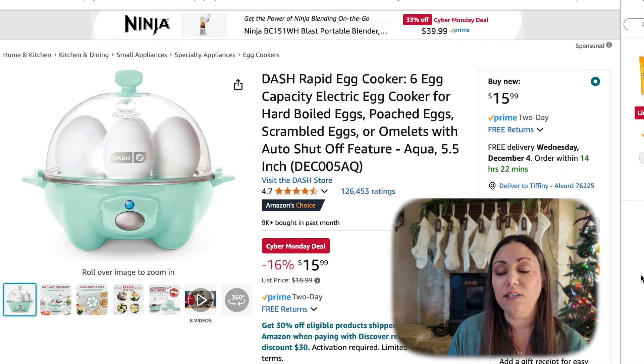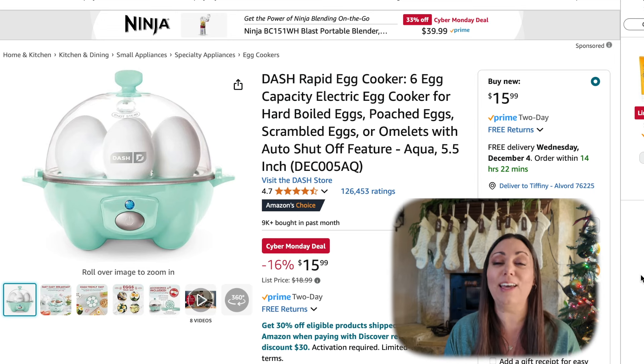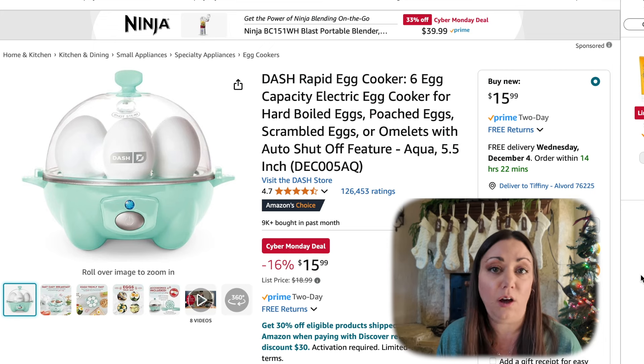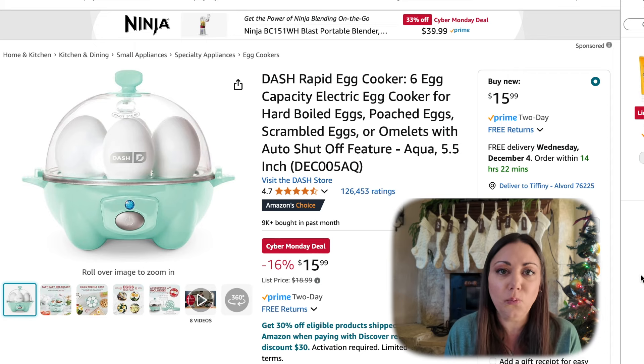We love boiled eggs at our house and I personally have this Dash Rapid Egg Cooker. You can cook up to six eggs with it. It really cooks these eggs perfectly. 16% off, $15.99. It automatically shuts off as well. You can also cook omelets in it — you just crack open the egg into this little dish, turn it on, and it cooks it for you. It is super simple.